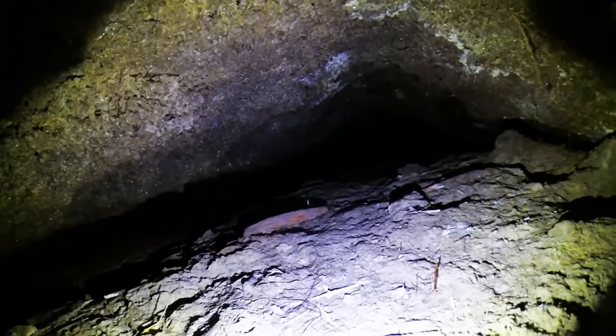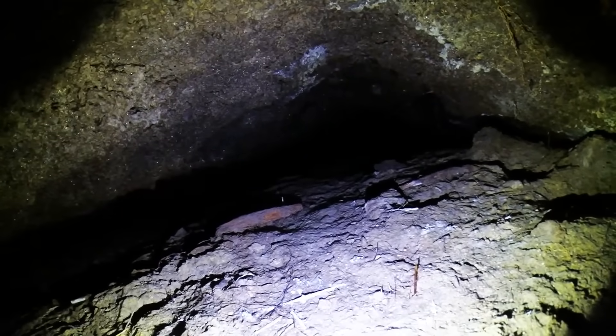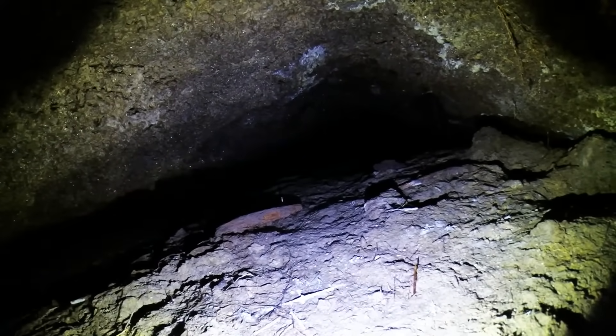No one has ever found the exact location of the cave again, but dozens of these strange fossil-embedded artifacts still circulate among researchers, adding fuel to one of the Midwest's strangest mysteries.